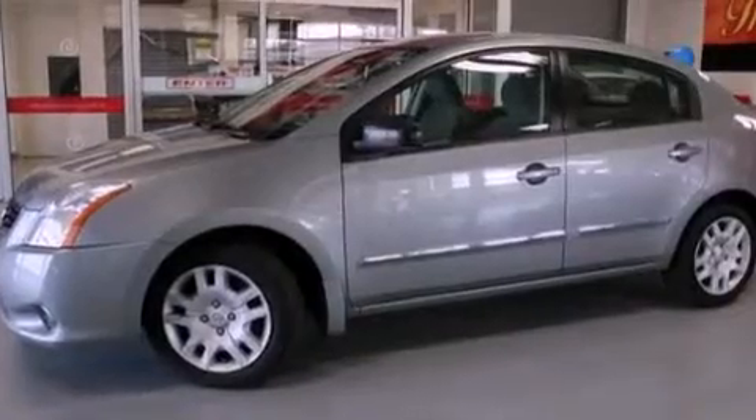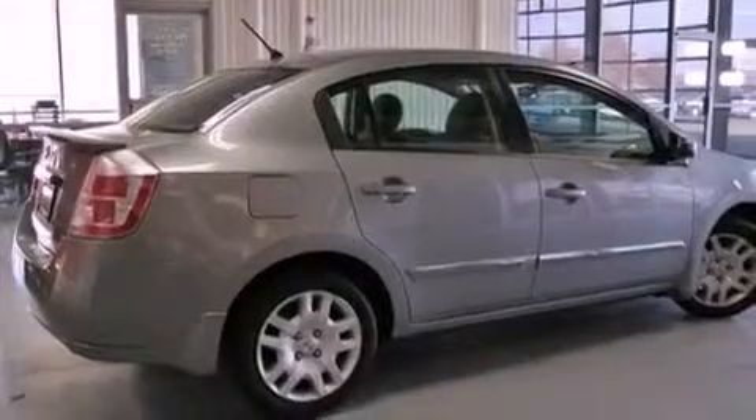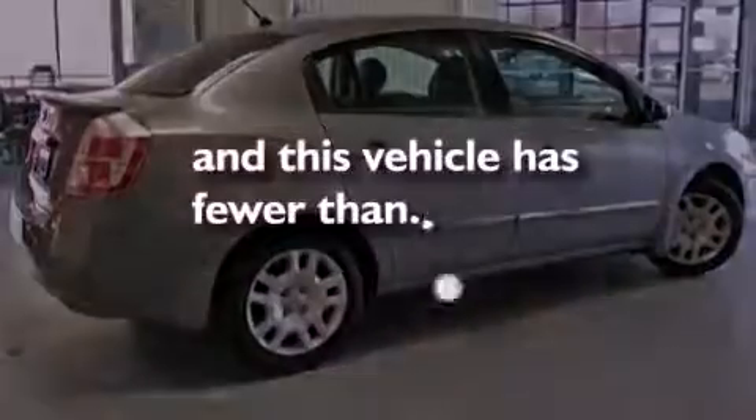A rear spoiler, a passenger-side vanity mirror, rear impact crumple zones, air conditioning, and this vehicle has less than 44,000 miles.